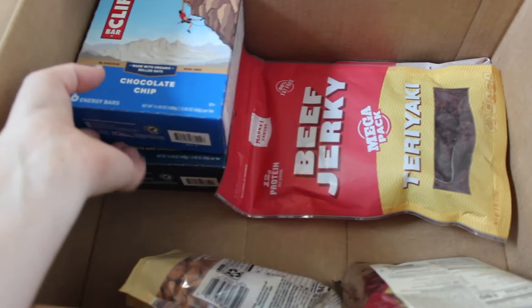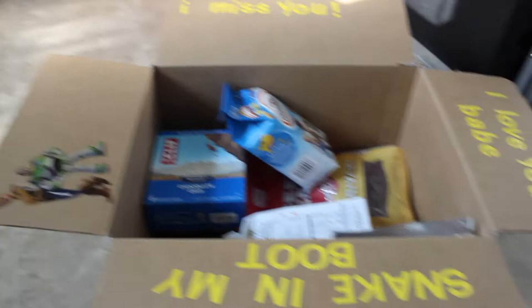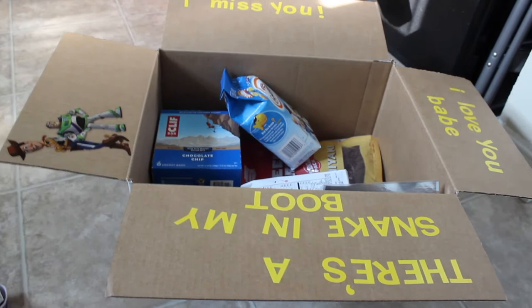And then you just put everything back inside, make it look all cute. That's it! I know it's not as cute as some care packages are, but I'm not artsy at all. And he doesn't really care about it being decorated extravagantly — he just cares that I sent him one and what's inside. So yeah, that is my care package.